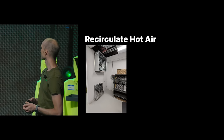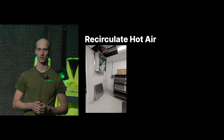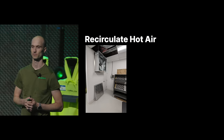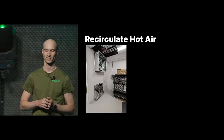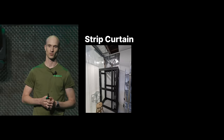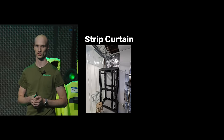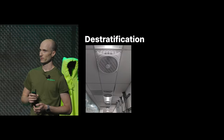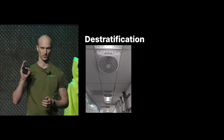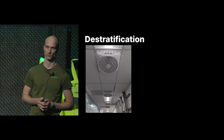Inside the room we have hot-aisle containment walls and some fans that recirculate air — we can take the hot air and bring it back to the cold aisle when we need to, because sometimes we need to raise the temperature on the cold aisle. We run a high-temperature data center; sometimes it's not hot enough and we make it hotter. We use an anti-static strip curtain to seal off from the ceiling to the top of the servers. We also have de-stratification fans that suck air from the ceiling and push it back down to even out the temperature.